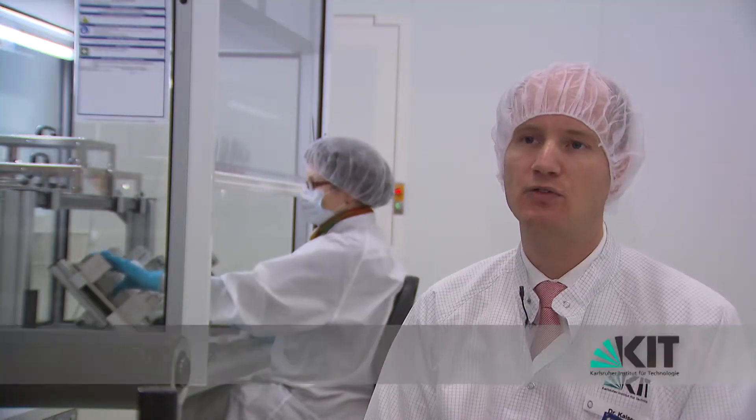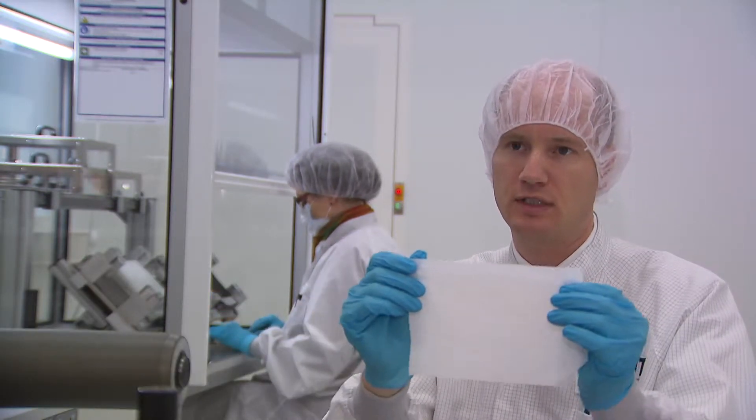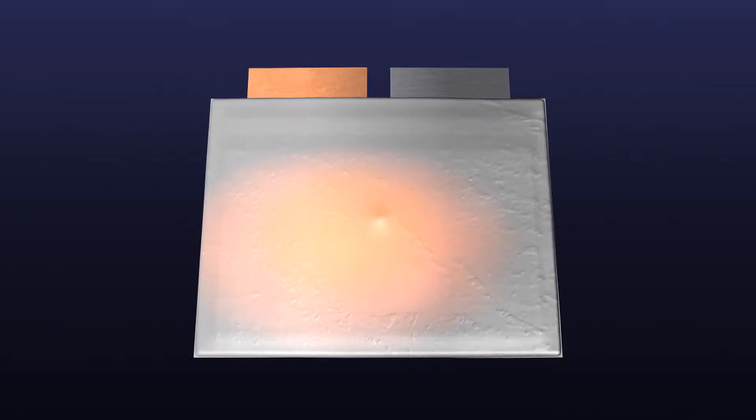Lithium-ion cells are made up of several layers of anode and cathode sheets which must be separated by a separator sheet like the one I'm holding in my hand. They must not contact each other internally because this could produce a short circuit in the cell, generating very high currents between the anode and the cathode and heating the cell.